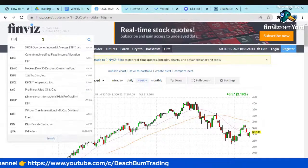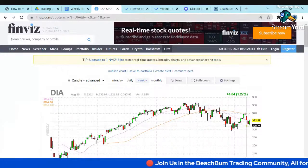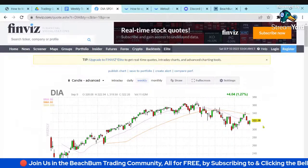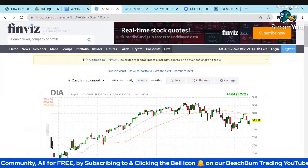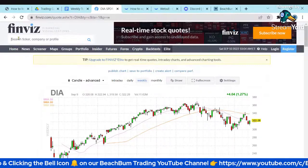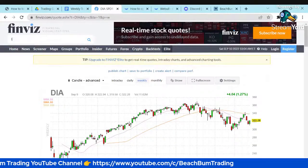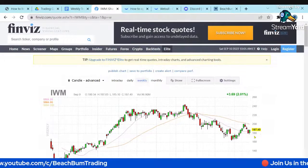Looking at the Dow — same thing. It fell below its 50-day moving average, tweezer bottomed. All those tweezer bottoms are good indications that we could have further rebound going into next week. We might get a couple days of rebound, unless there's some news that causes panic. Looking at the Russell — same thing, a nice tweezer bottom right across the 50-day moving average.